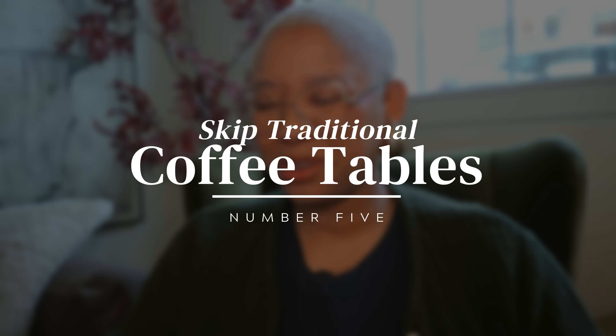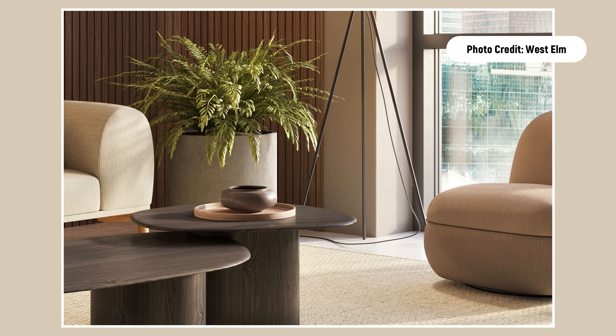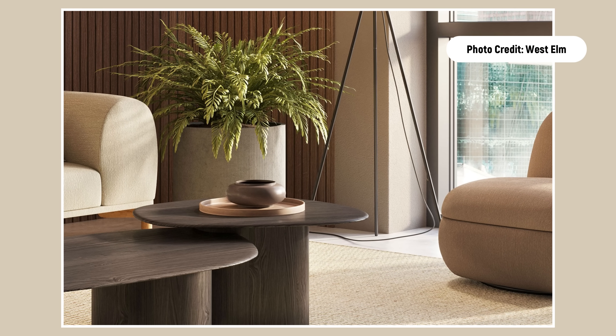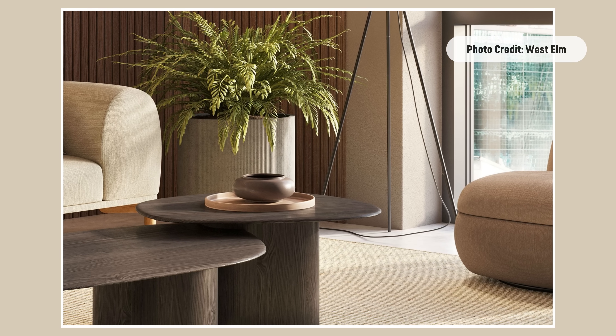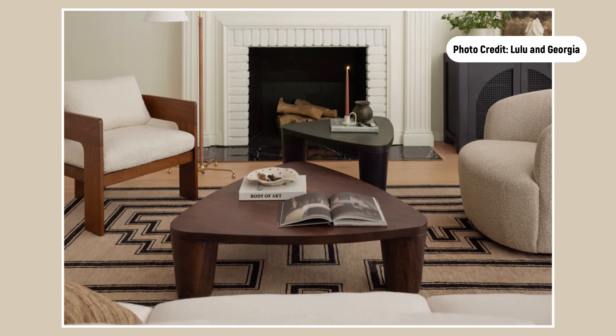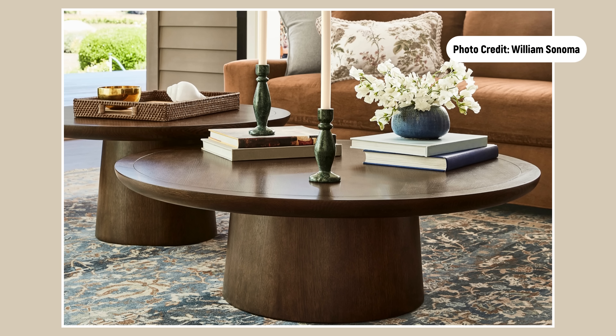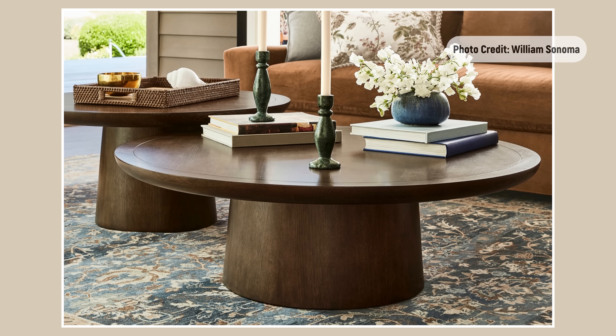The next way to save money is to skip the coffee table and instead consider using nesting tables. Nesting tables are a concept you can DIY — find one table you like and another in your existing color scheme, make sure they're different heights and similar in shape, and put them together for that nesting table look. This tends to be a lot cheaper; you can even pick these up at dollar stores. Nesting tables are also more practical, and since the individual tables are so much more affordable, it saves money even though you're buying two.